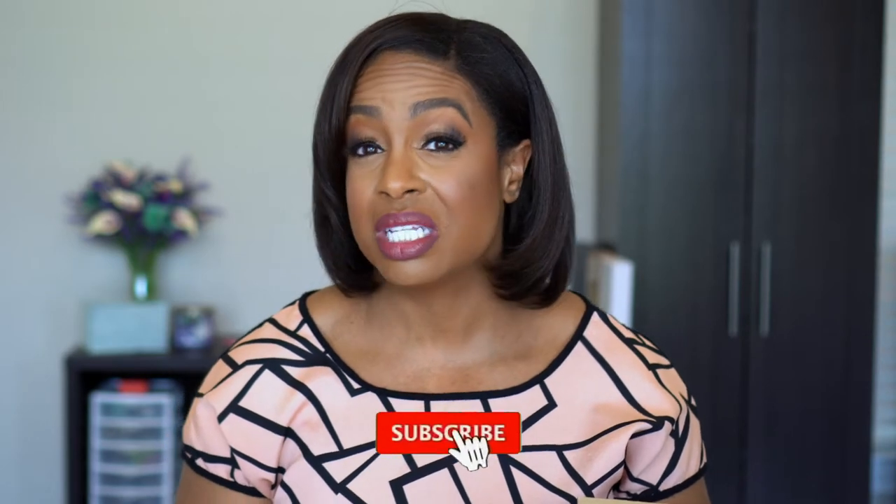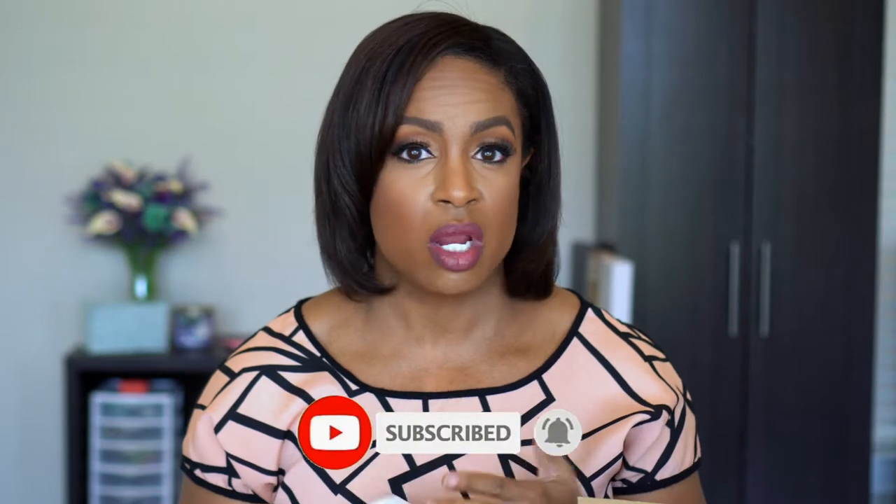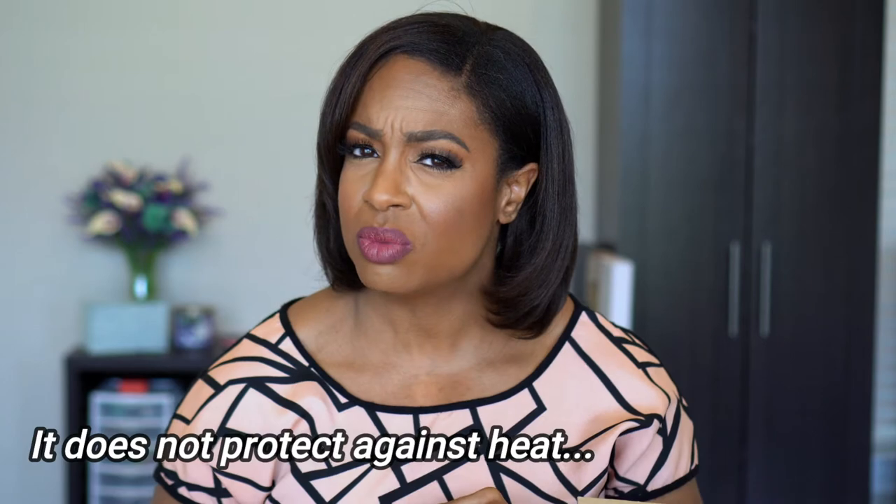I also picked up some Olaplex products. I picked up a backup of the No. 6 Bond Smoother Leave-In Repairing Styling Cream. I do have like two or three of these already, but they're $28-$30 for this little bottle. Since the Sephora sale was 20% off, I went ahead and grabbed it. I also decided I wanted to try their bonding oil — I do love using hair oils and I hadn't tried this one before. The latest one I picked up, most expensive wise, was the Briogeo Don't Despair Repair Hair Oil, so I wanted to compare them. This Olaplex bonding oil says it has heat protection in it too, which I'm not sure the Briogeo has. It's a tiny little bottle, so definitely need to get that on sale.